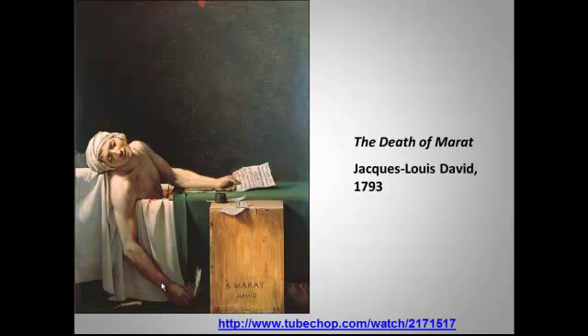David actually rose to a very high position in the revolutionary government — he became Robespierre's official head of propaganda. And by the way, he was an enthusiastic proponent of chopping heads off; he was actually a pretty bloodthirsty revolutionary. When Robespierre fell, so did David. Here is David's most famous propaganda work, the Death of Marat. And let's hear about this work from our favorite art historian, Sister Wendy.